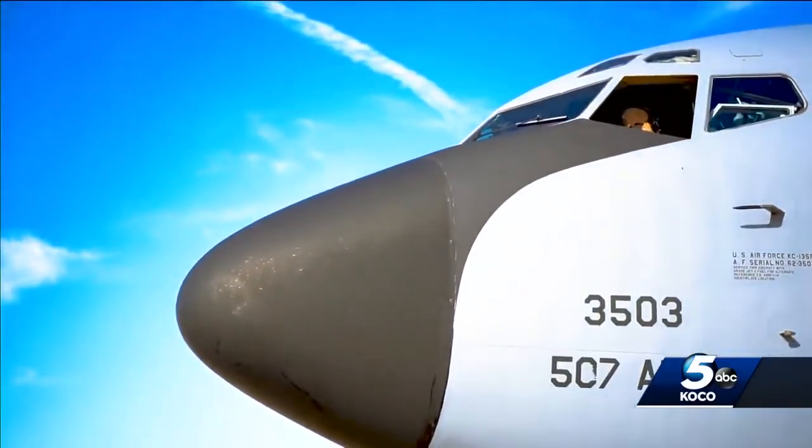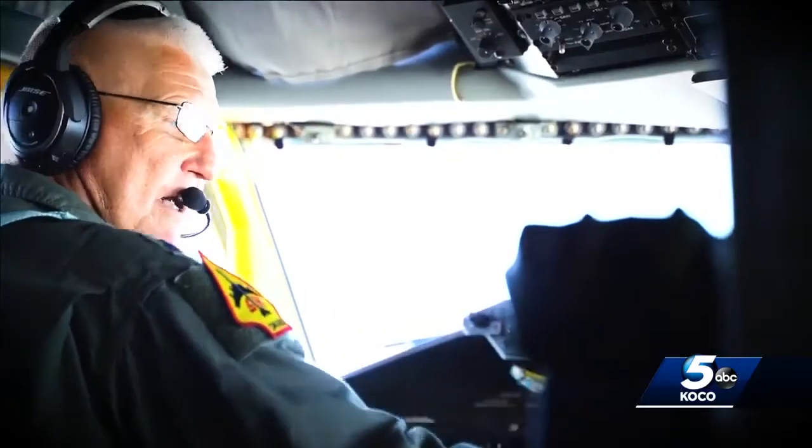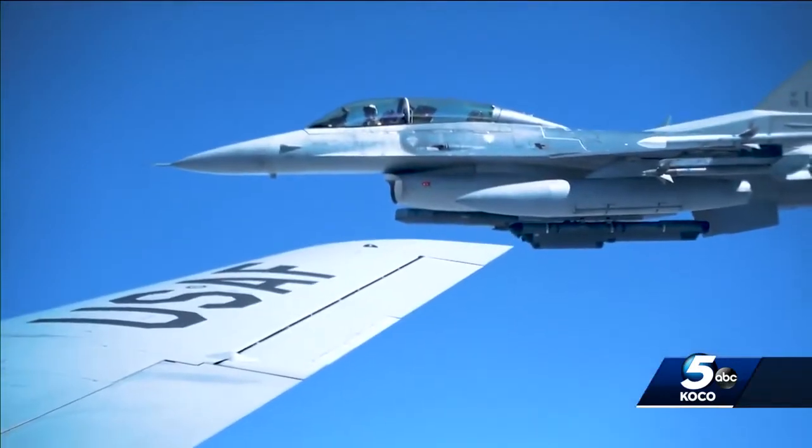This is a KC-135 stratotanker. Chief Pilot Lieutenant Colonel Wilkes says this aircraft serves more than just the Air Force.